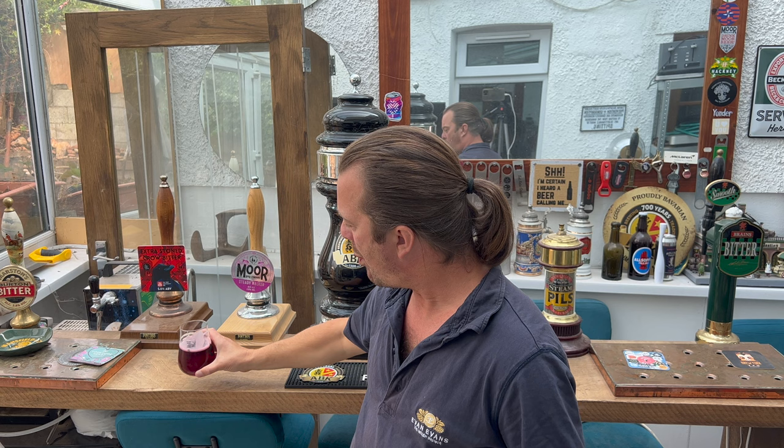Cheers everybody! My goodness me. I haven't done this for a while with a Vocation beer — stone the crows, what a beer this is! It was just three or four days ago I was literally contemplating whether to release a beer review by Vocation because I didn't like it. It was a chocolate stout imperial style with marshmallow — overly sweet, terrible beer. Didn't like it.